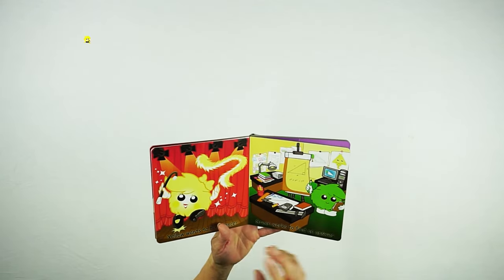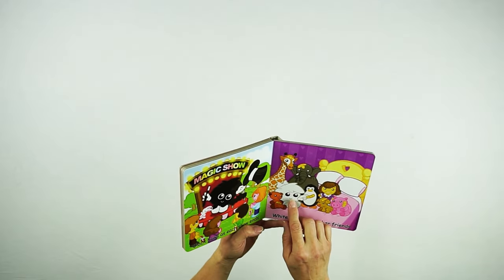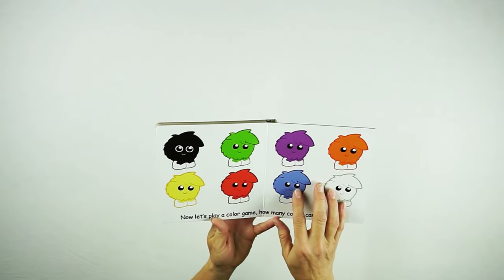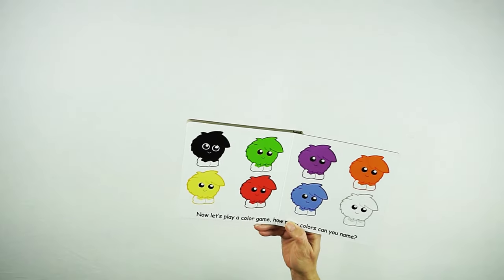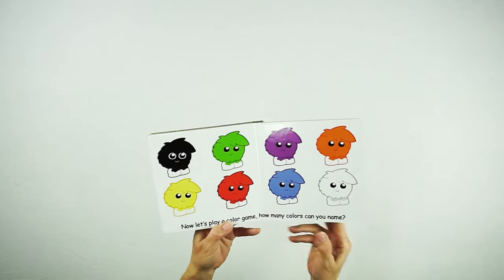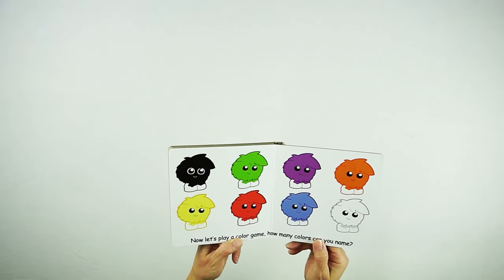Yellow is probably the favorite character from the Meet the Colors video, and we get to see all the characters including green. At the very end it says, now let's play a color game — how many colors can you name? You can see here the colors all start out looking identical; the only difference is their color. A child who's watched the video knows this character is named Red — Red is a farmer and White is a nurse. You quickly learn that this is the color red, this is the color blue, purple. Children learn their colors very fast when they watch this video.